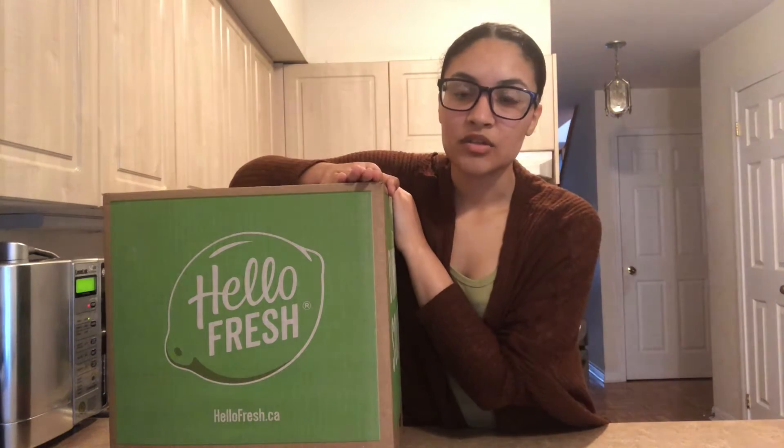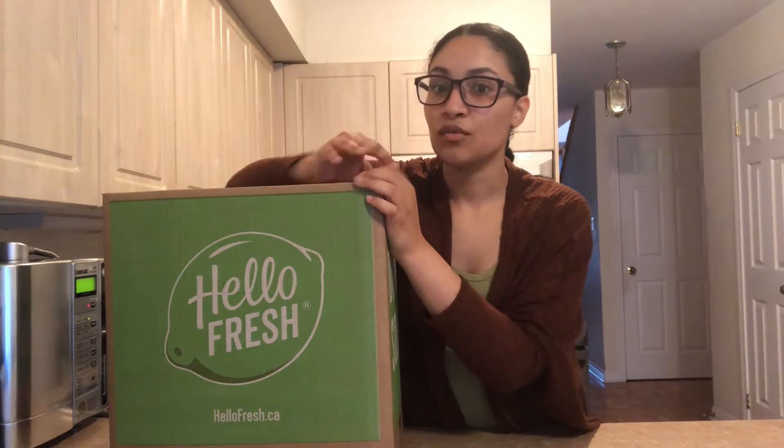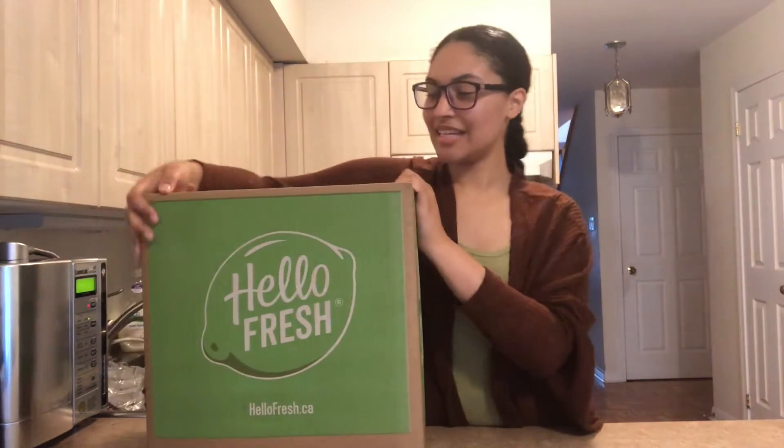Don't get it twisted — the six meals means that the one specific meal you choose can be good for up to two people. So if you choose three different dinners, that's enough for two people each. That's two for six meals, so that's what I did here.